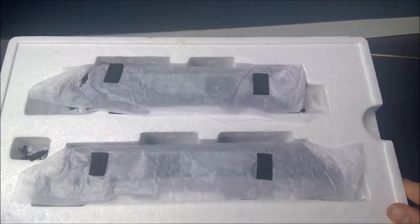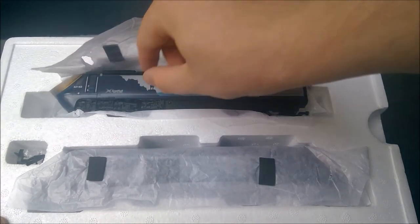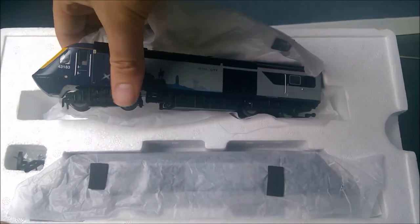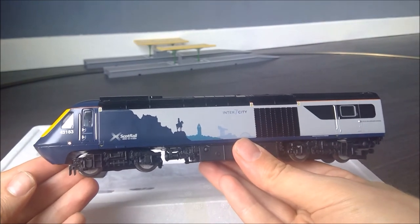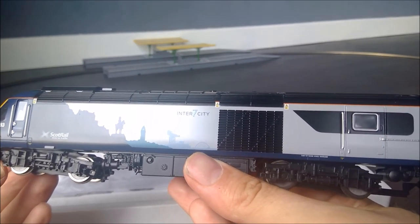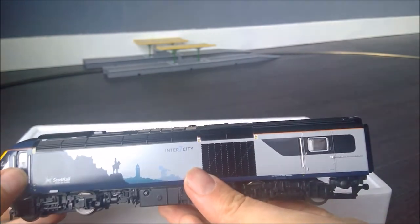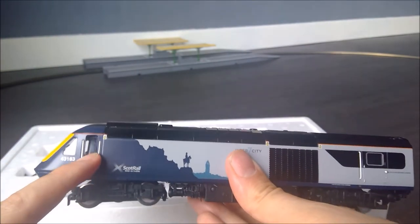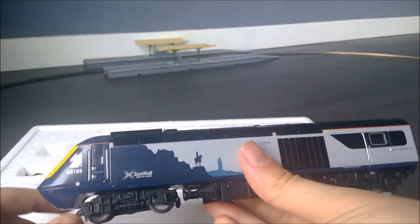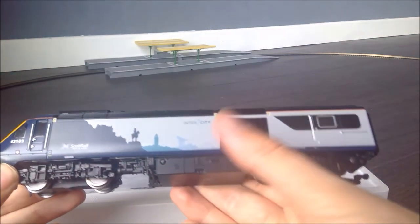Here we have the box itself and a teasing shot of the HSTs. Taking the top car out very carefully — it's absolutely stunning. The details are fantastic. You can see small details like load distribution warnings, electrical warning labels, the gratings for the air intakes, and the doors, which are spring loaded. We can also see the wonderful detailing around the bottom and the two bogies in a lot of detail. The luggage and bicycle storage compartment is a nice touch — I've seen this in service at Edinburgh, Dundee and Aberdeen and it does seem to make a big difference.